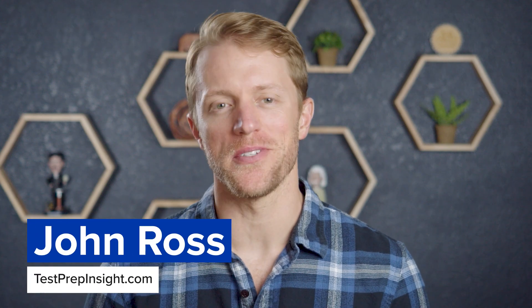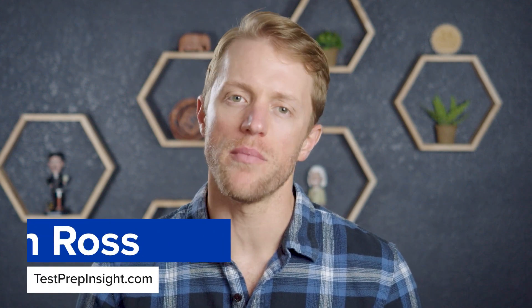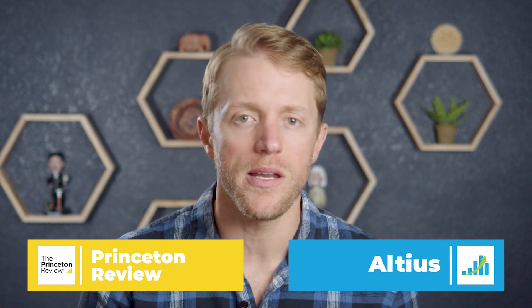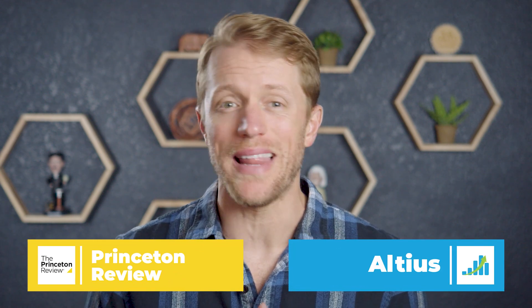Hey, what's up everyone? John here from testprepinsight.com, and today I'm going to be comparing the MCAT courses from Princeton Review and Altius. I'll break down the similarities and differences between them, what we like and don't like about each of these programs, and a bunch more. That way you can see how these two courses stack up.